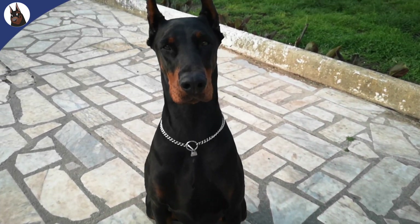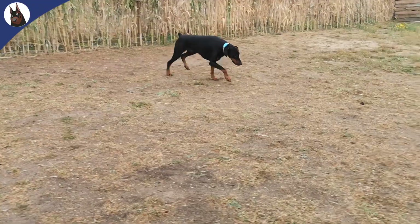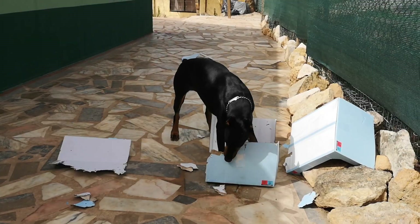Write in the comments what's your favorite Doberman color. Now you know why there are only two colors in some countries. If you liked this video, don't forget to give it a like, subscribe, and click the bell. Thanks for watching and see you in the next video.